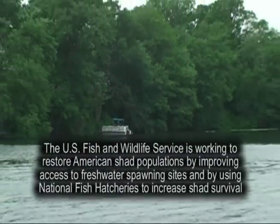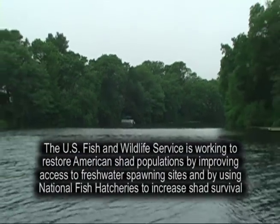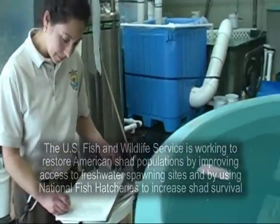The U.S. Fish and Wildlife Service is working to restore American shad populations by improving access to freshwater spawning sites and by using national fish hatcheries to increase shad survival.